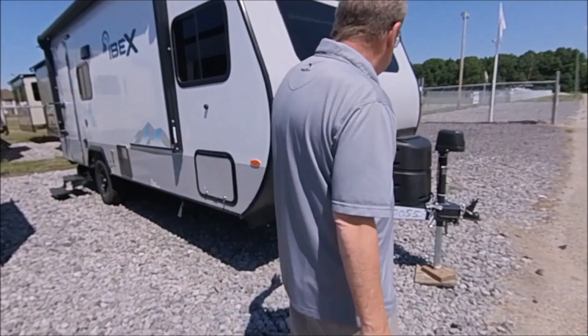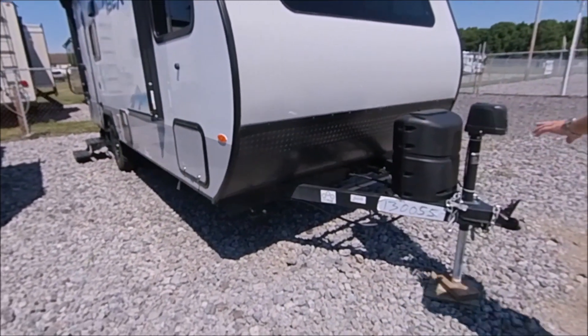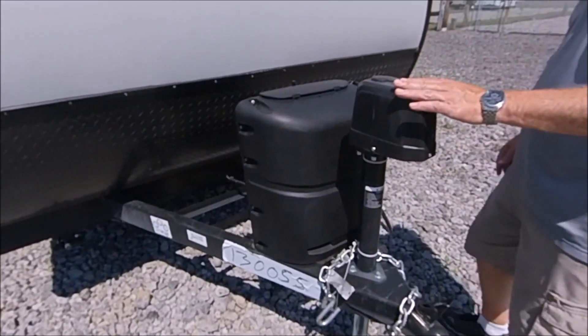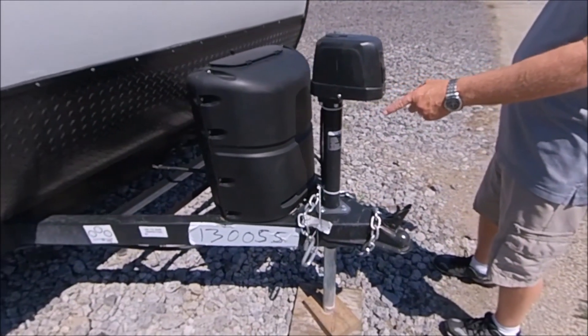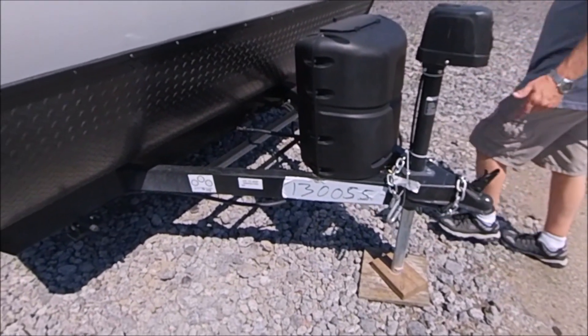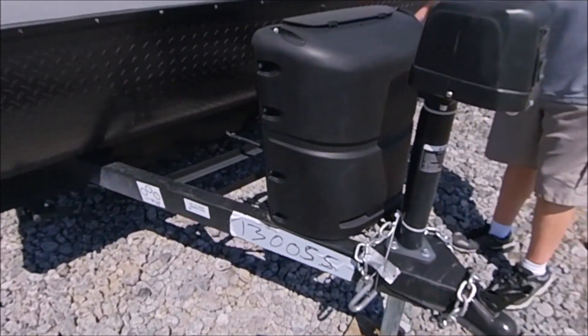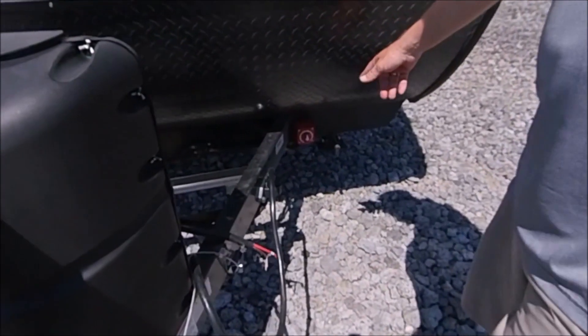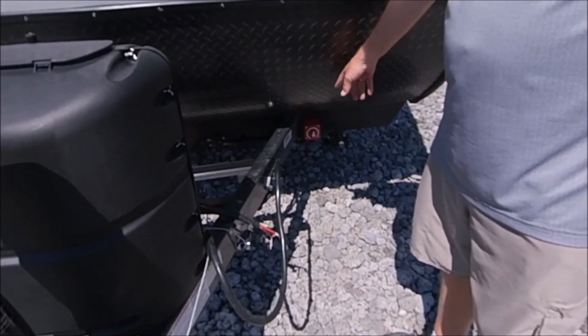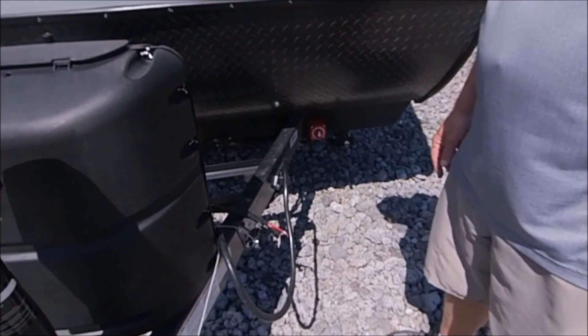First of all, in the front of the RV here, you've got your 20-pound LP bottle up front. You've got your power tongue jack, which has a light on it as well in case you're hooking up at night. Down here you have a battery termination valve. When you're not using it, just turn it to off — that way it'll help save the life of your battery.